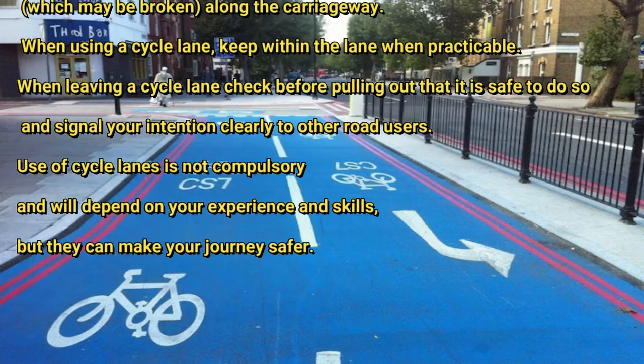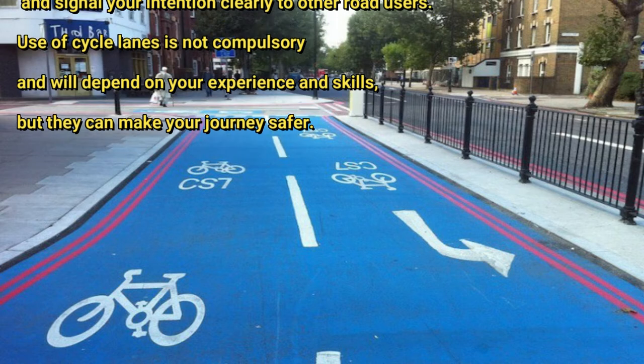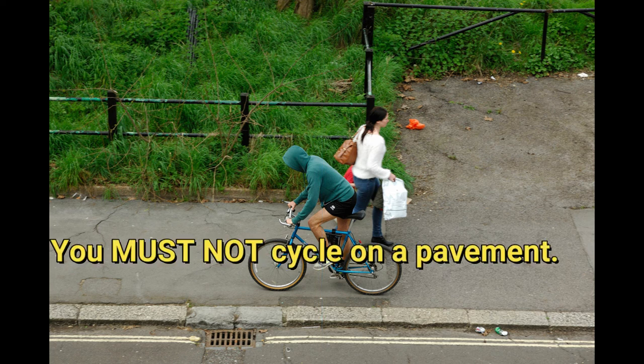Signal your intention clearly to other road users. Use of cycle lanes is not compulsory and will depend on your experience and skills, but they can make your journey safer. You must not cycle on a pavement.